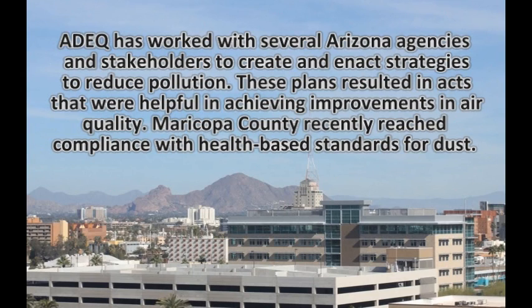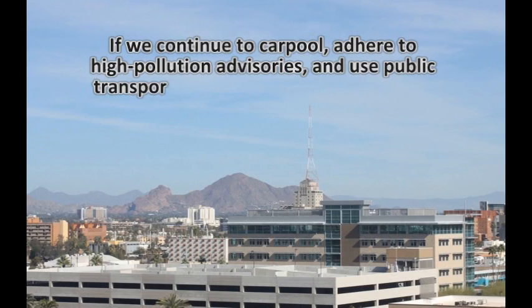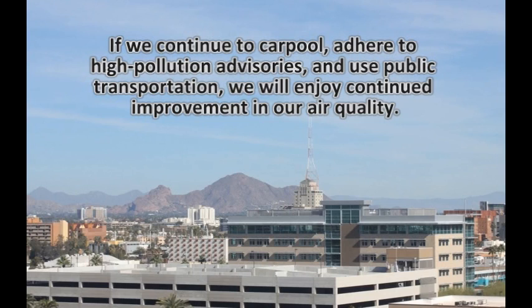Maricopa County recently reached compliance with health-based standards for dust. If we continue to carpool, adhere to high pollution advisories, and use public transportation, we will enjoy continued improvement in our air quality.